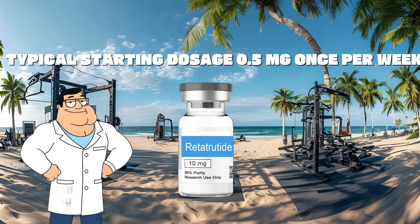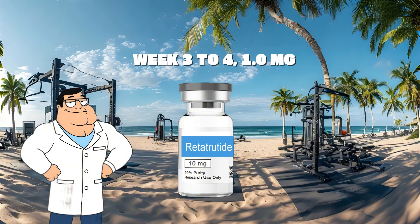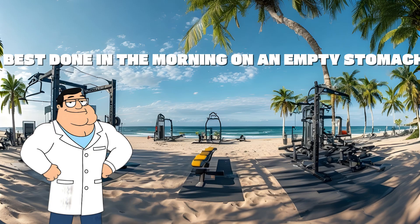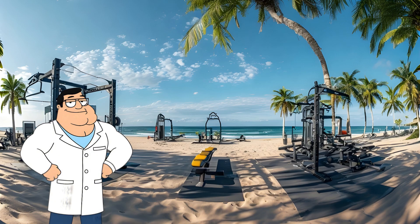Start low, go slow. Typical starting dosage: 0.5 mg once per week. Weeks 1–2: 0.5 mg. Weeks 3–4: 1.0 mg. Weeks 5–6: 1.5 mg. Max effective range: 2.5 to 4 mg weekly. Inject subcutaneously in the stomach or thigh, best done in the morning on an empty stomach.